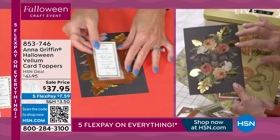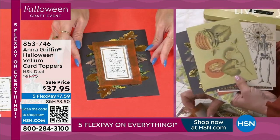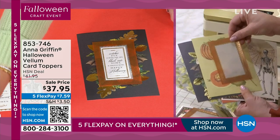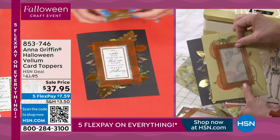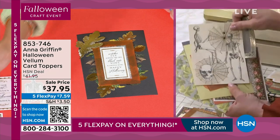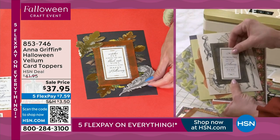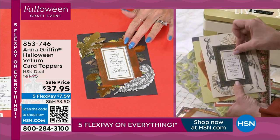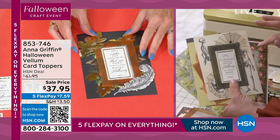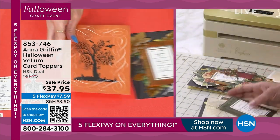You add the vellum over the 5x7 — let me pick the little skeleton one. You see with the black over top, then you add your sentiment, decorate with the stickers, and you're off to the races with your Halloween cards. Having all these things that go together effortlessly — that's what we do really, really well.